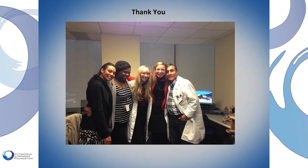I thank you for your attention. This is my team at Sloan-Kettering Cancer Center. Thank you.